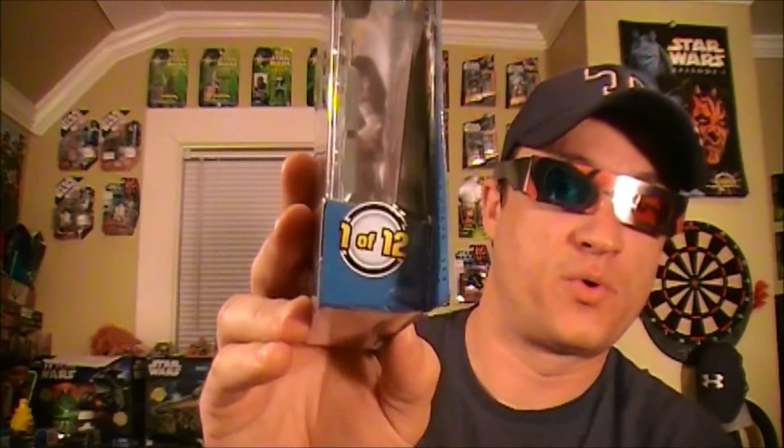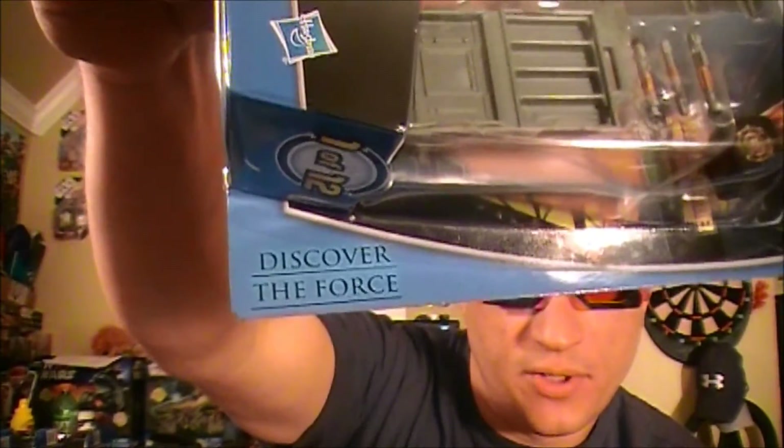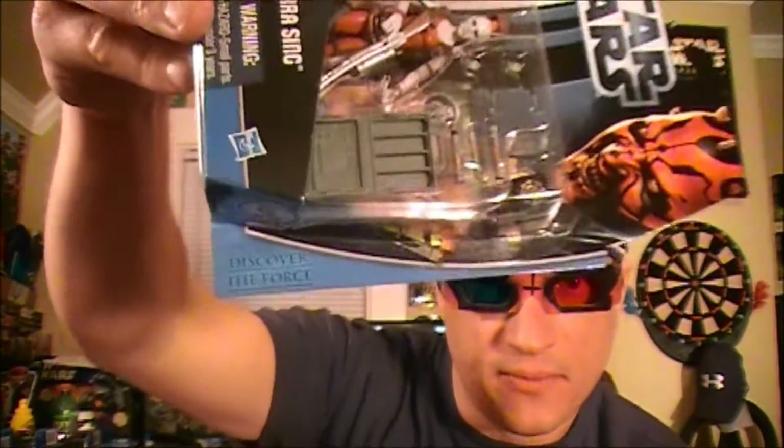The first one is Aura Sing. They are labeled one of 12 and they have the Discover the Force logo, which is unique to this Walmart line. As you can tell, the other movie hero packaging cuts off like this, and the Walmart part has a little added piece right there. So that's as far as I'm going to go with the review.